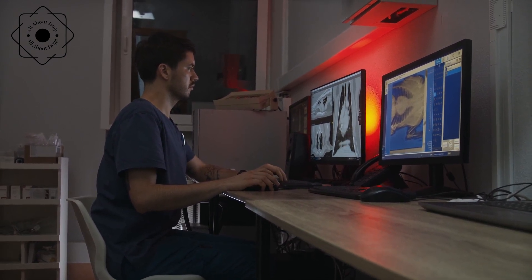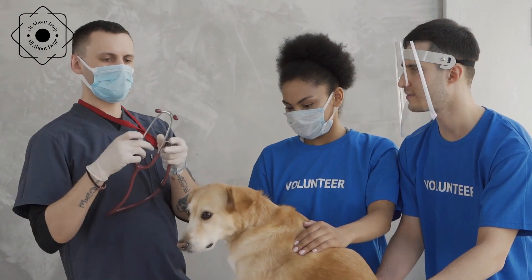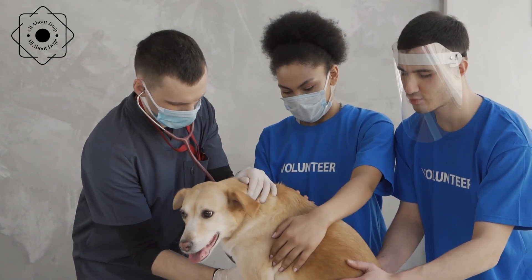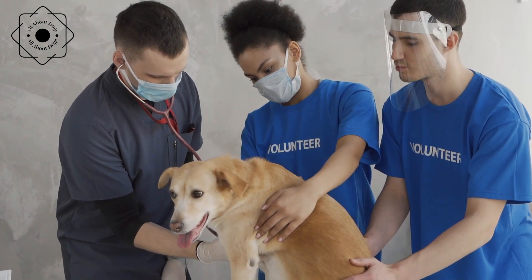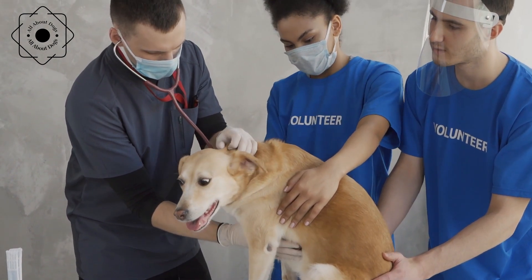Obesity. Obesity is a growing problem in dogs and can lead to a host of health problems, including joint problems, heart disease, and shortened lifespan. To prevent obesity, ensure your dog is fed a balanced diet and given regular exercise. Avoid overfeeding and monitor their weight regularly.